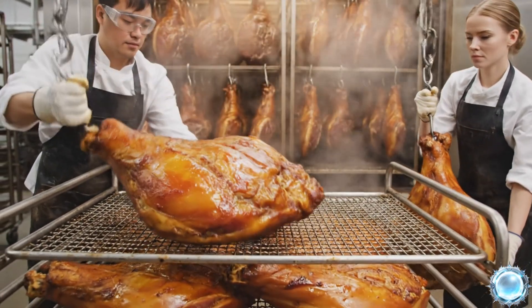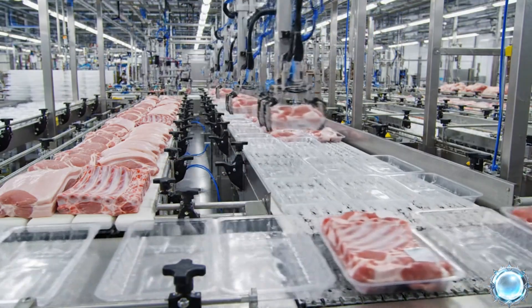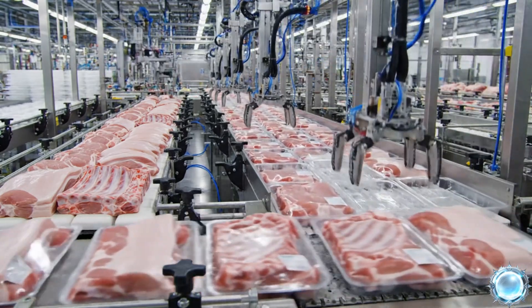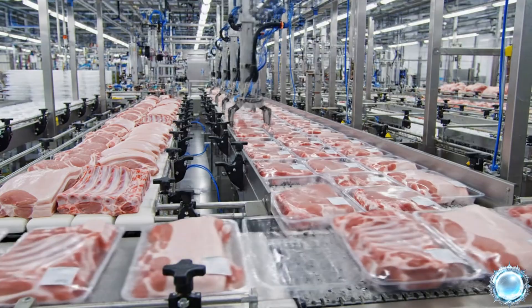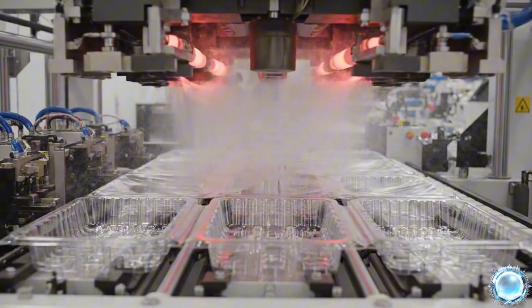A final soft smoke completes the signature aroma of the finished ham. Once smoking is complete, hams are cooled and prepared for packaging. Fresh pork cuts are placed into trays designed for airtight sealing. Thermoforming creates durable trays that protect each pork portion.